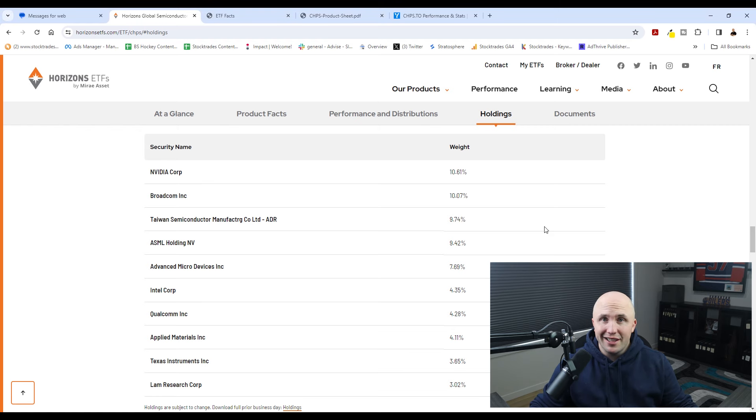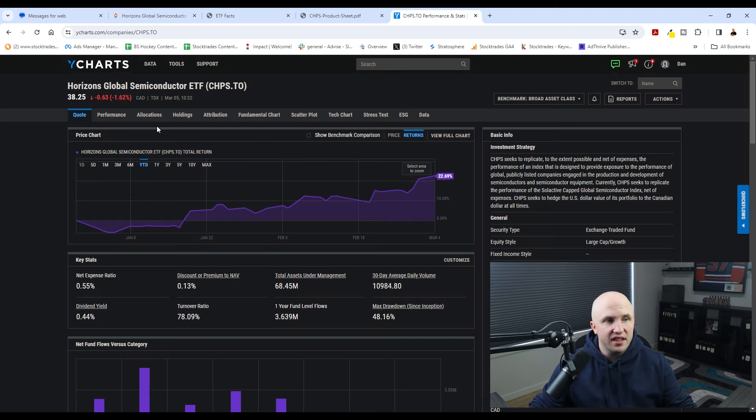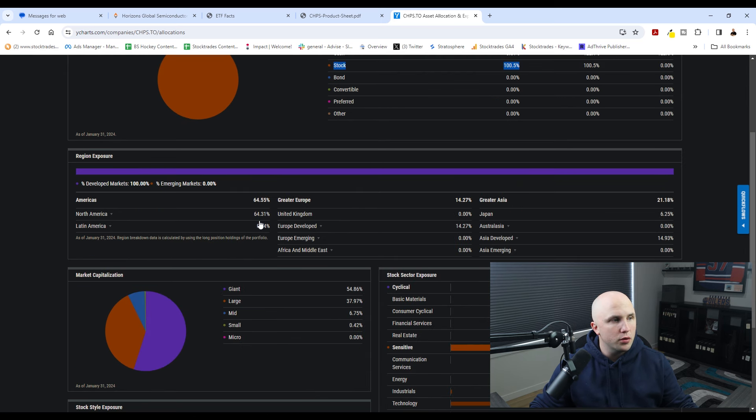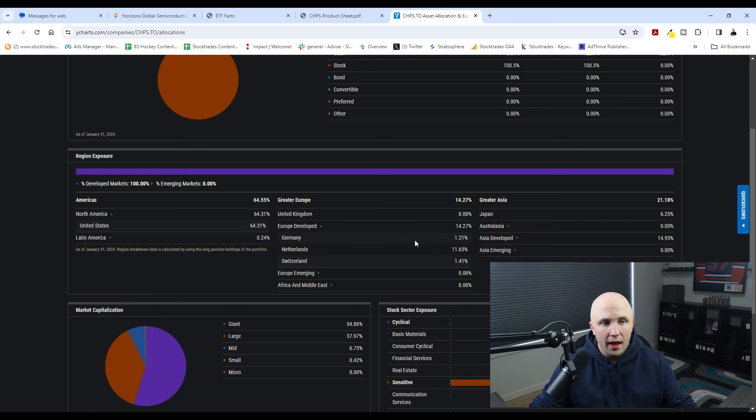The last thing we'll cover is the allocations, particularly geographically. Heading back to YCharts and looking at allocations, this is an all-stock fund with quite limited holdings — it's also an all-equity ETF. Looking at geographical exposure, it has around 64% exposure to North America, practically no exposure to Canada — which is not surprising since we don't have any major semiconductor players here. It has 64% to the USA, around 11.6% exposure to the Netherlands in developed Europe, and 12.8% exposure to Taiwan in developed Asia, which makes sense given it holds Taiwan Semiconductor.